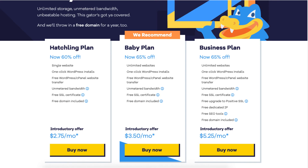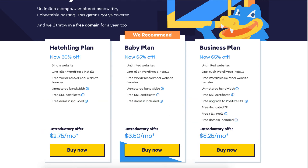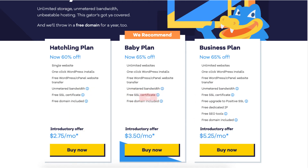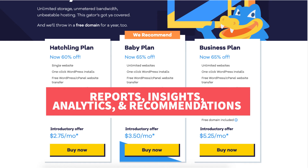Let's cover the extra features that come with the Hostgator Business plan. With a dedicated IP, your IP will be your own and won't be shared with others like on the Hatchling or Baby plan. The positive SSL certificate will provide a $10,000 warranty by Komodo and provide you with a site security badge you can add to your site. The SEO tools provide reports, insights, analytics, and recommendations to improve the SEO of your site.